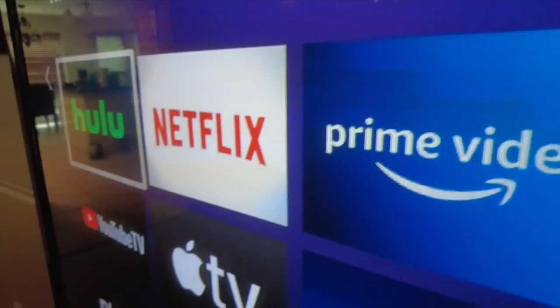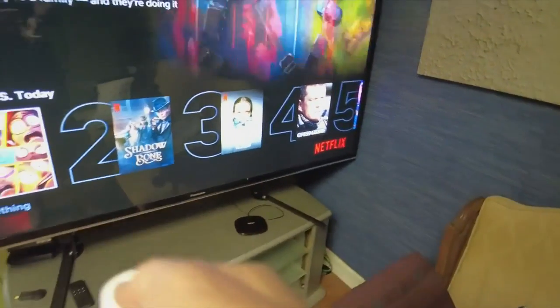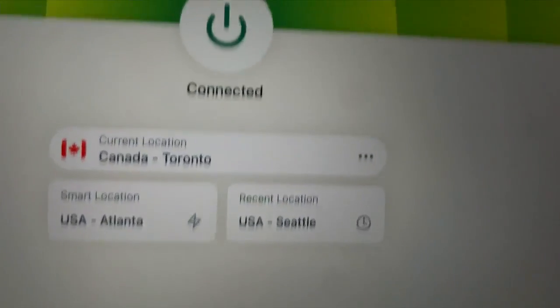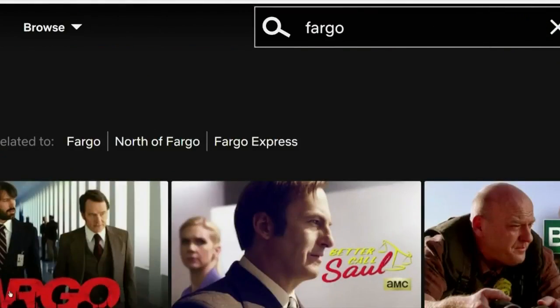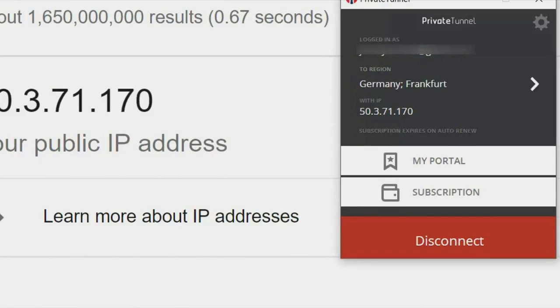Most streaming services like Netflix, Hulu, and Spotify have rights to show certain movies only in some countries. If I log on to a virtual private network in Canada, I can watch the TV series Fargo on Netflix, but if I search for it in the US, it doesn't appear in the results. There are several recommended VPN services: ExpressVPN, Nord, and CyberGhost.